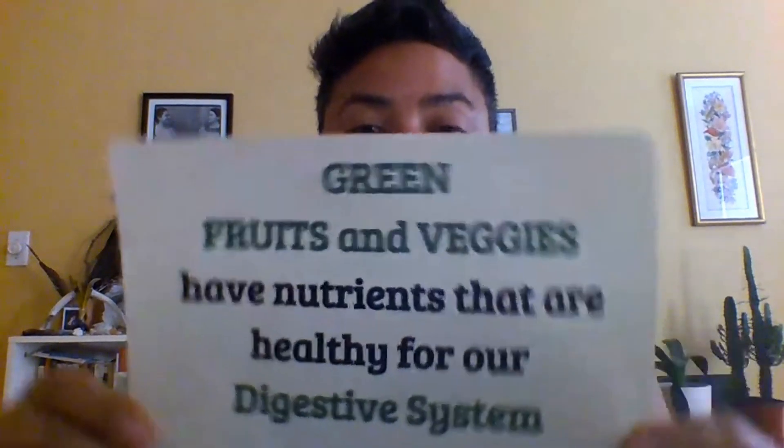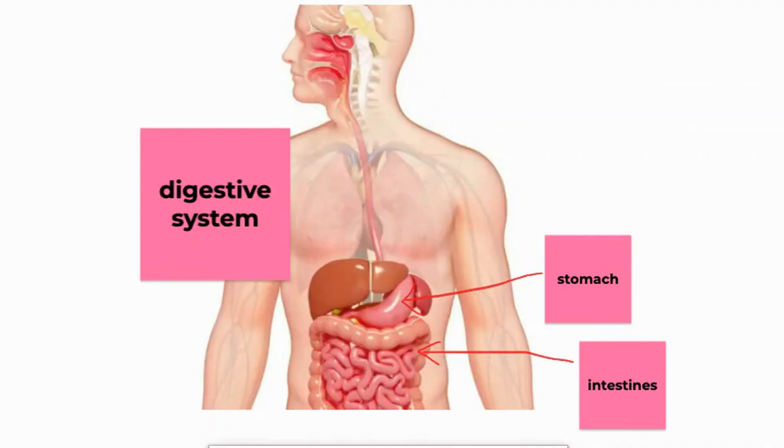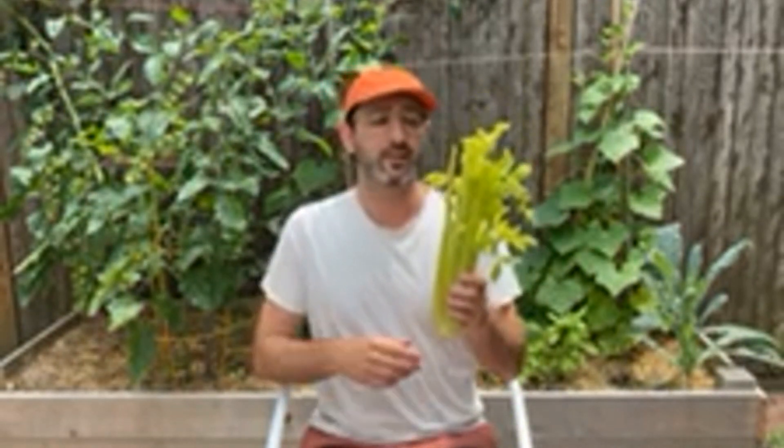Green fruits and veggies have nutrients that are healthy for our digestive system. Green foods help our digestive system — that's your stomach and intestines. My stomach kind of hurts. I'm going to eat some green leafy crunchy celery.